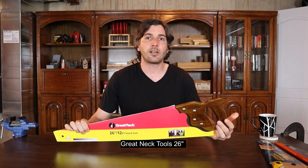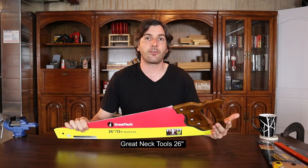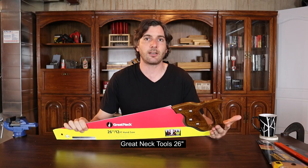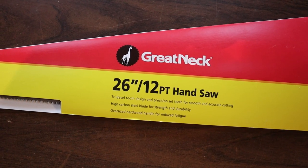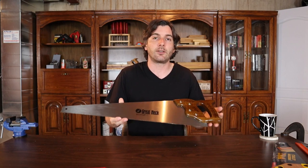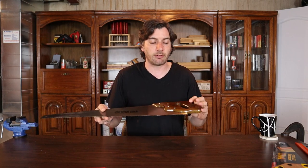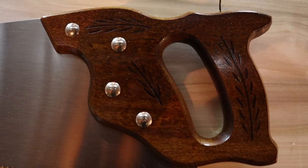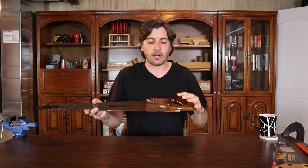The first saw I reviewed is the Great Neck Tools 26 inch saw, and it retails for $37.91 on Amazon right now. The Great Neck is a 12 teeth or 12 tip per inch saw, which is kind of fine to average. The next thing I really like about this saw, which is becoming rarer and rarer, is an all hardwood handle with four screws.